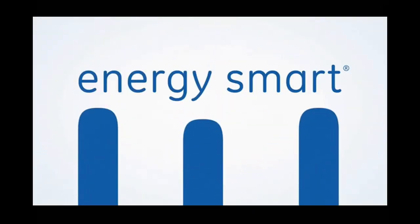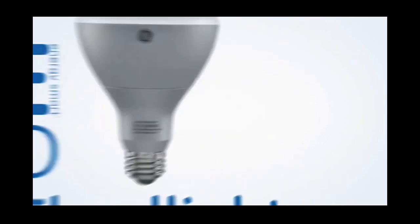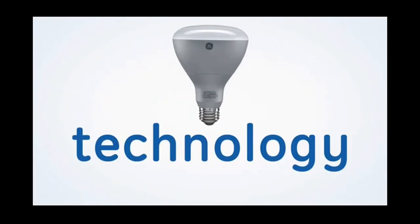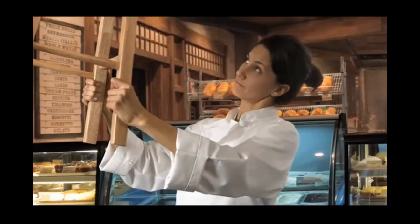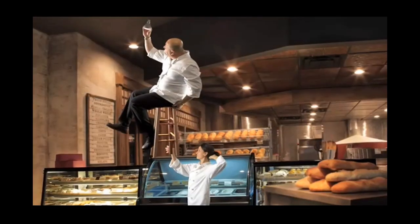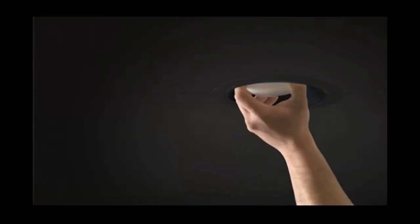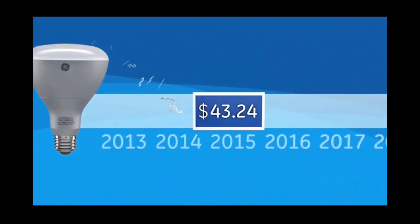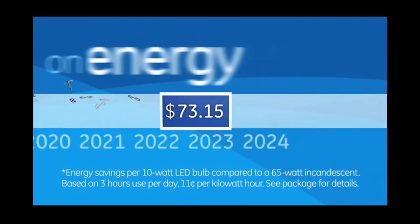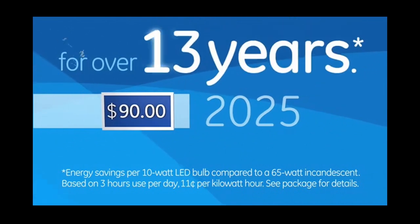GE Energy Smart LED Floodlight — an outstanding value in advanced LED technology. Great for all your hard-to-reach fixtures, because you can start saving money on energy at your small business or home. And keep saving on energy, since it lasts for over 13 years.